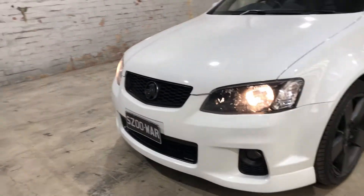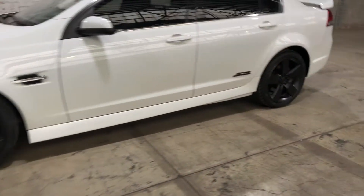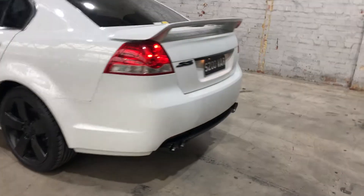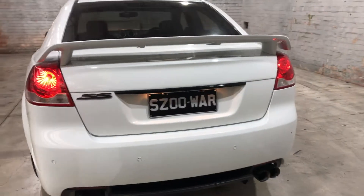As you can see, the front grille, the 19-inch alloy wheels, and the side badges have all been painted black just to give it that sporty look. Same goes with the back — the car has been de-badged, leaving just the SS and the tailgate black as well.